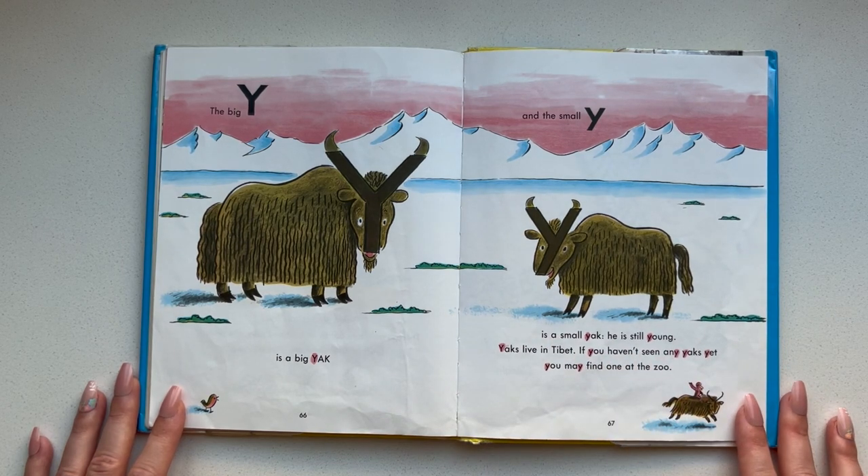The big Y is a big yak and the small Y is a small yak — he is still young. Yaks live in Tibet. If you haven't seen any yaks yet, you may find one at the zoo.